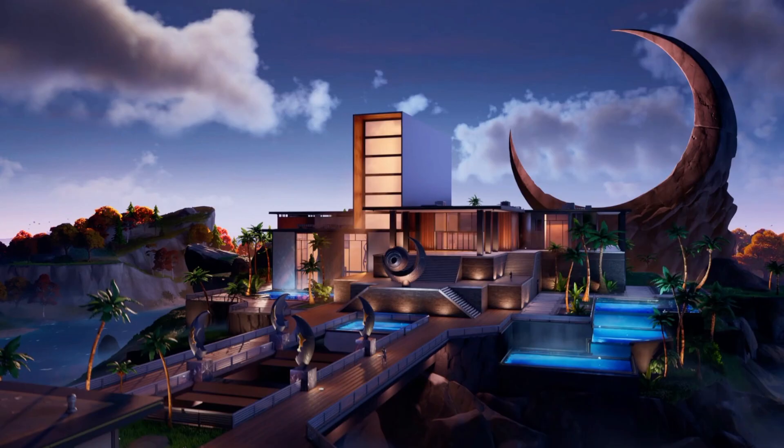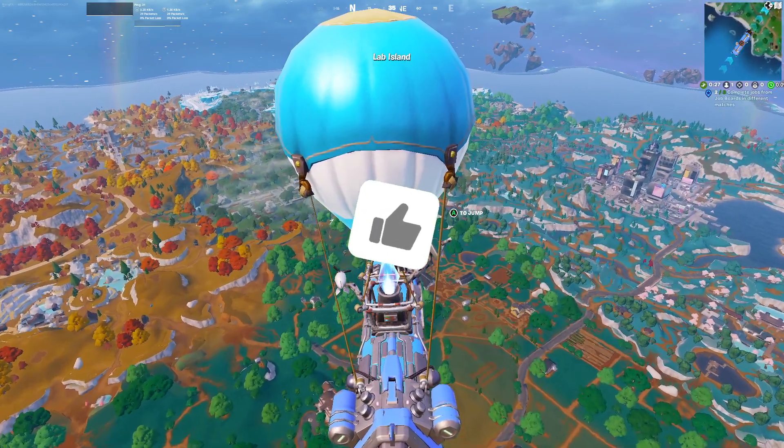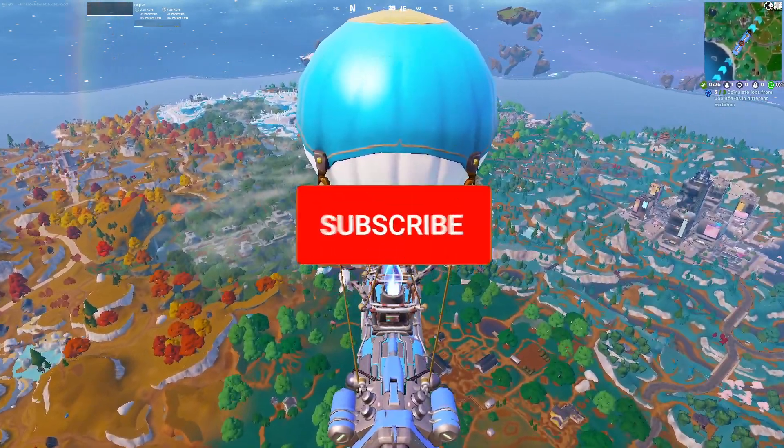We also have a brand new POI which gives me agency vibes — it looks like it's right in the middle of the map, and it also looks like the shark area we saw back in Chapter 2 Season 2, which is very exciting. Then we have the main POI with a vehicle we can see, a few additional skins, and some weapons. Honestly I'm super excited to see the future of Fortnite — let me know what you guys are thinking, and if you're new, we're getting really close to 50,000 subscribers so make sure you guys are subscribed.